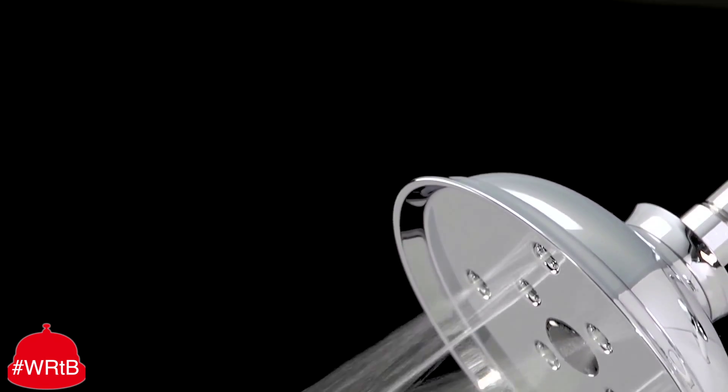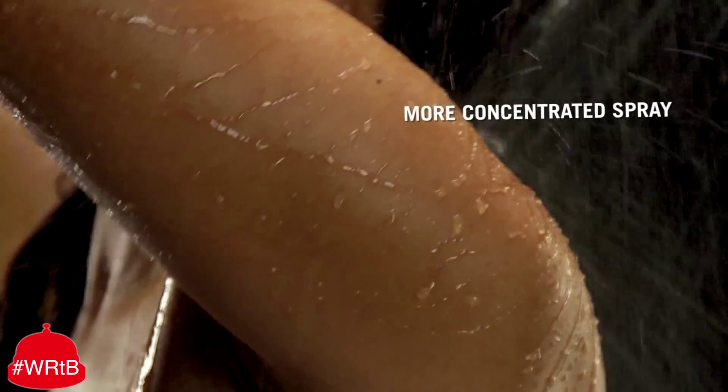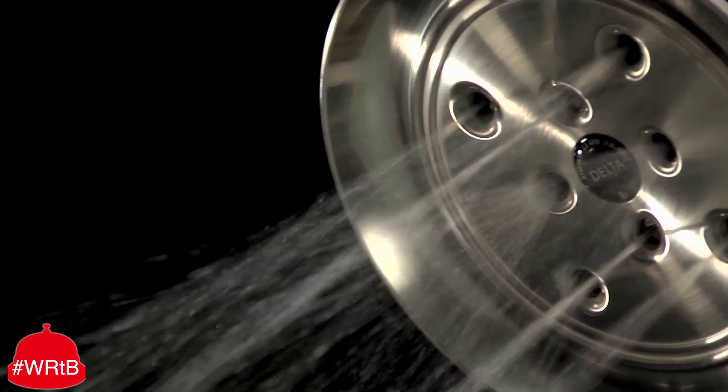Inside each Delta Race Riot Showerhead, an innovative system controls the water, creating a more concentrated soaking spray. A more drenching experience. And enough pressure to peel the bark off an oak tree.